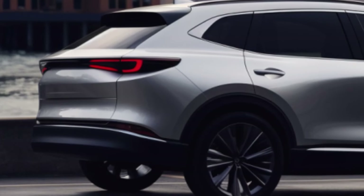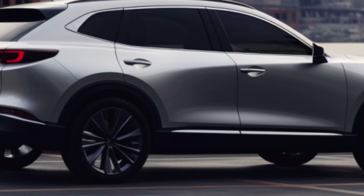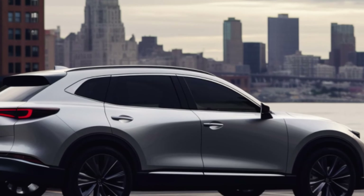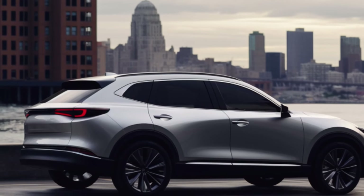The Mazda CX-90 PHEV achieves 26 MPG and can travel 25 miles in pure electric mode at 75 mph. Its EPA ratings include 56 MPGe in mixed mode, 25 MPG in the city, 24 MPG on the highway, and 27 MPG in combined conditions.